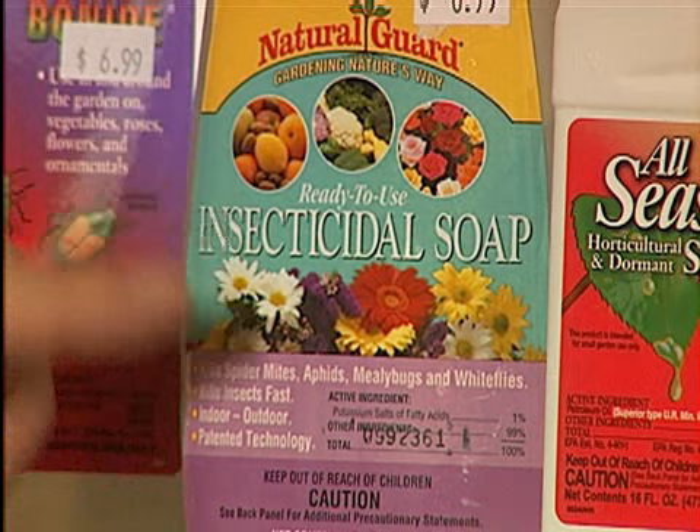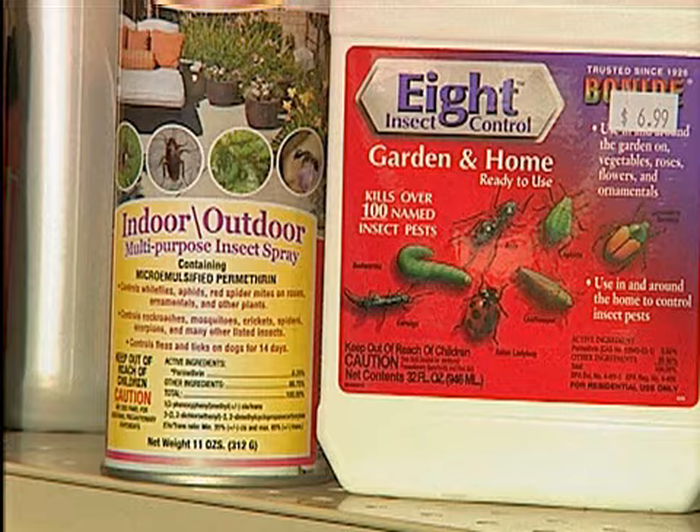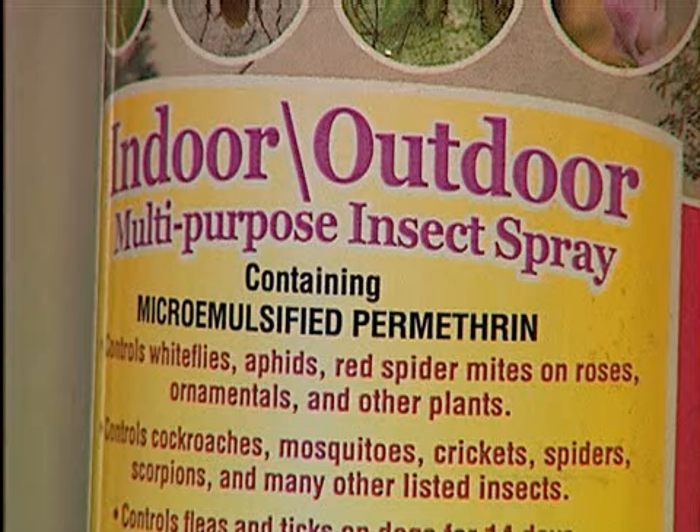This particular insecticidal soap product is really great for spider mites and mealy bugs, and this permethrin is a contact insecticide that can also be used indoors for mealy bugs, scales, white flies, and a variety of other pests.